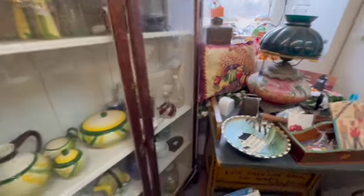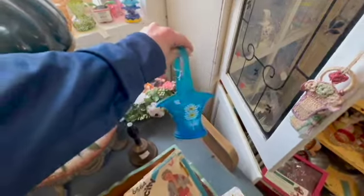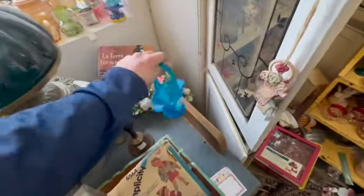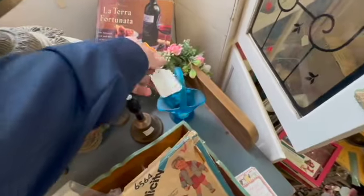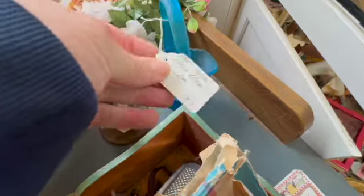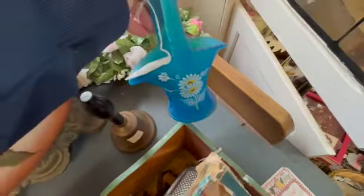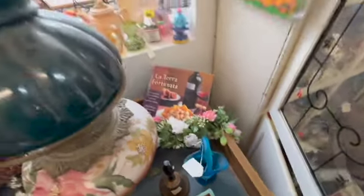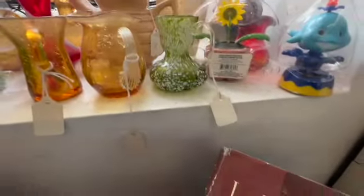As soon as I entered the store, there were fantastic items everywhere. Check out this Westmoreland hand-painted basket — it's a beautiful satin blue color and they were only asking $15. Then I noticed the Crackle Pitchers in the window. I had to check those out. I love them!